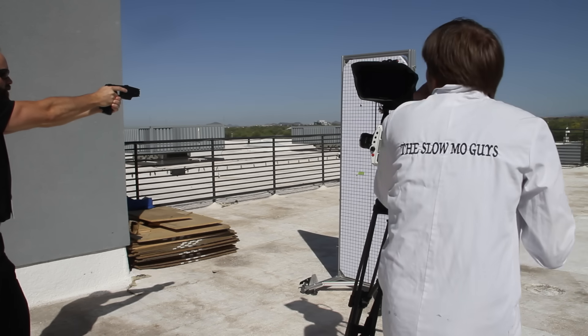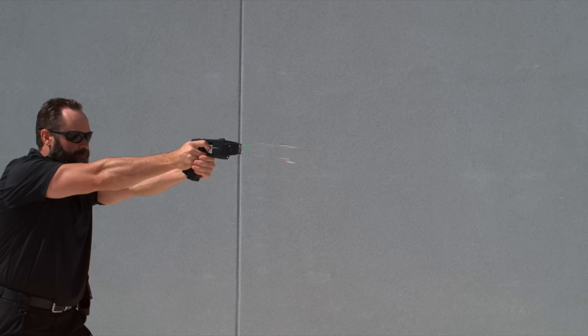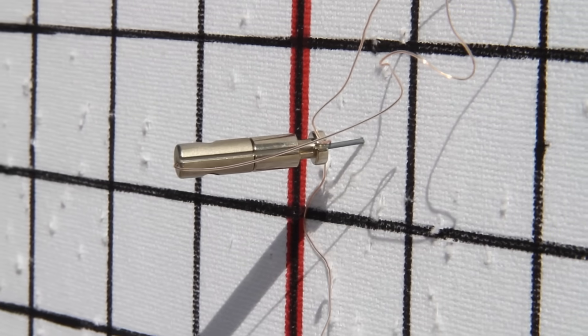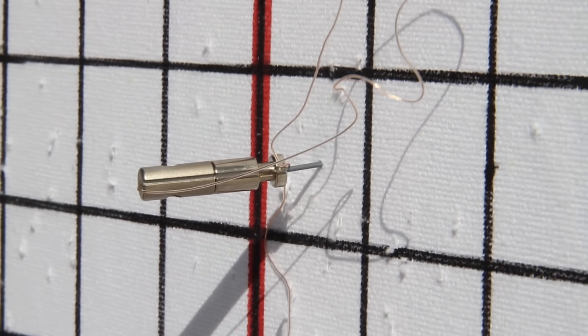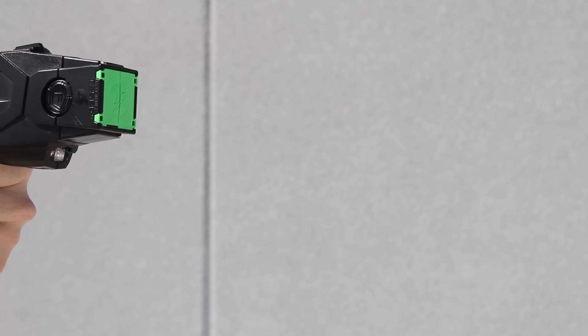I'll give you a countdown. Three, two, one. This was recorded at a thousand frames a second, and as you can see, still way too fast. So the V2511 will shoot 28,500 frames a second in HD. As you can see, the penetration of the prongs is pretty solid. You want to aim to split the belt line — one above, one below the belt.